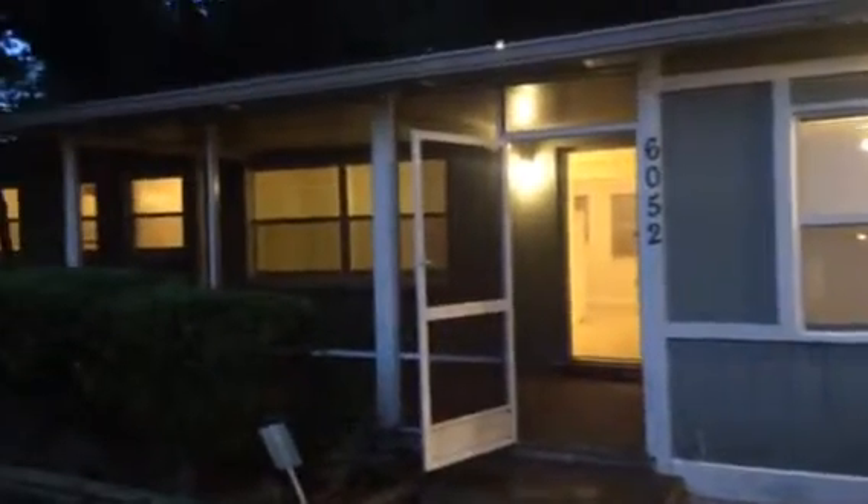Hey, it's John at 6052 Edgefield Drive for a final walkthrough. We finished the work on this property turn. This house is ready for rent.